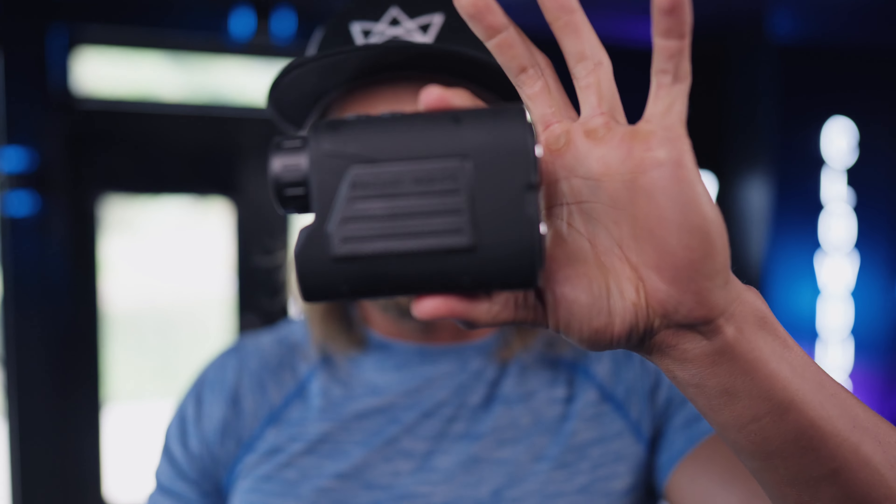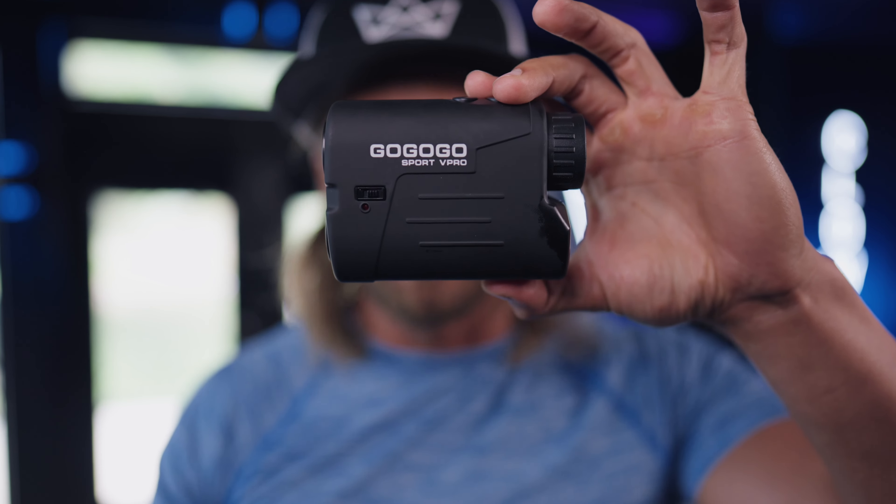The cool thing about this little guy — magnetic on one side and then the GoGoGo Sport V Pro on the other side. Look at this. Am I a pirate? Maybe. Trying to get them birdies, that's what I'm trying to do.